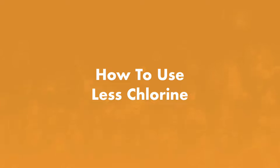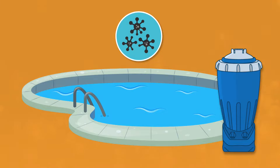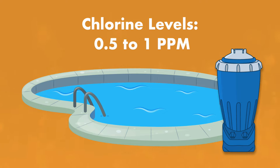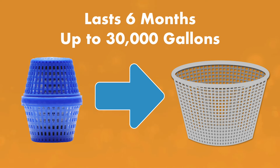What if you want to start using less chlorine in your pool? There are a few ways to reduce chlorine usage. Number one is to add a mineral system. Minerals like silver and copper can kill bacteria and help reduce chlorine usage up to 50%. Mineral systems only need 0.5 to one parts per million of chlorine. An in-skimmer pool mineral system lets you place the dispenser right in your skimmer basket, and these last about six months and can sanitize pools that hold up to 30,000 gallons.